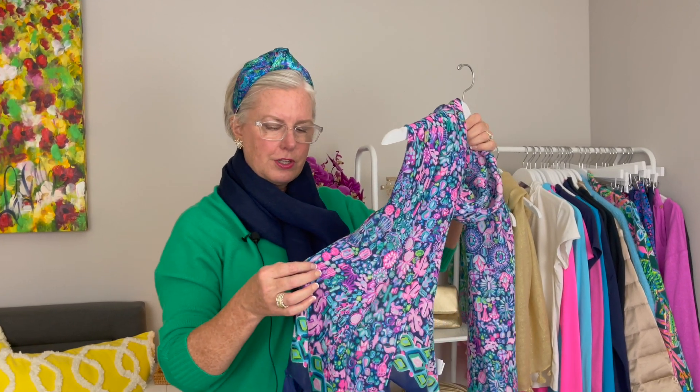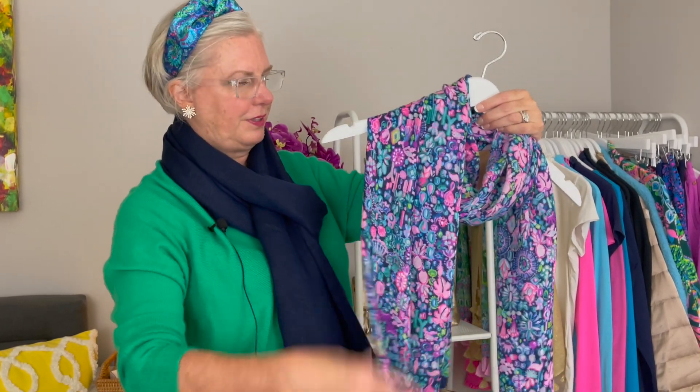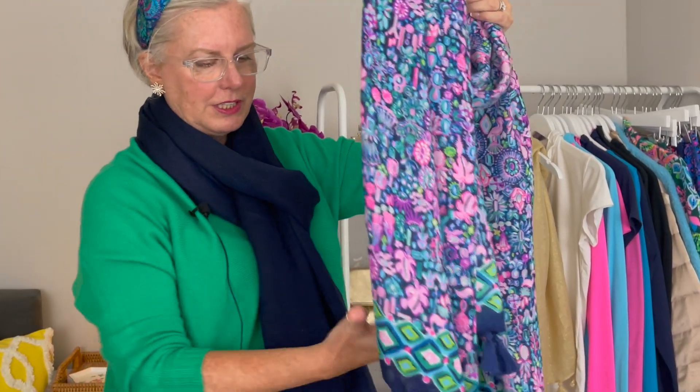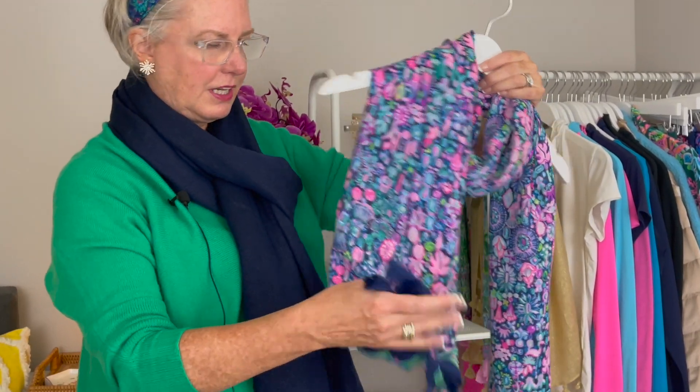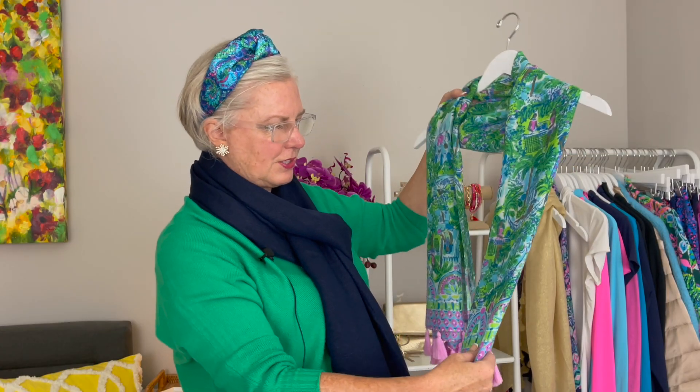These are all from Lilly Pulitzer. This one is called Julie — it has an elevated holiday look with jewels, pineapples, and flamingos, and a nice navy tassel trim to anchor it. I've also got this gold scarf you've probably seen me wear a dozen times. And then I have this one that you could wear all year round — it's got lots of bright colors, greens, and aquas.